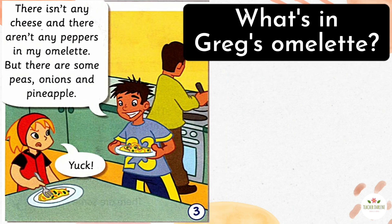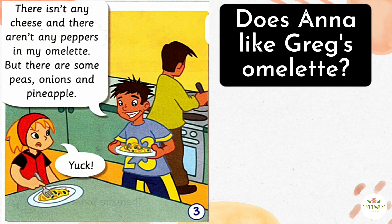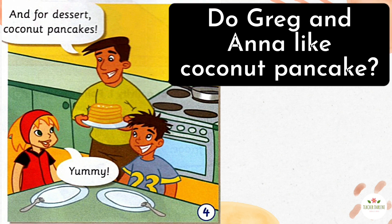What's in Greg's omelette? There are peas, onions and pineapple in Greg's omelette. Does Anna like Greg's omelette? No, she doesn't. What do they have for dessert? Coconut pancakes. Do Greg and Anna like coconut pancakes? Yes, they do.